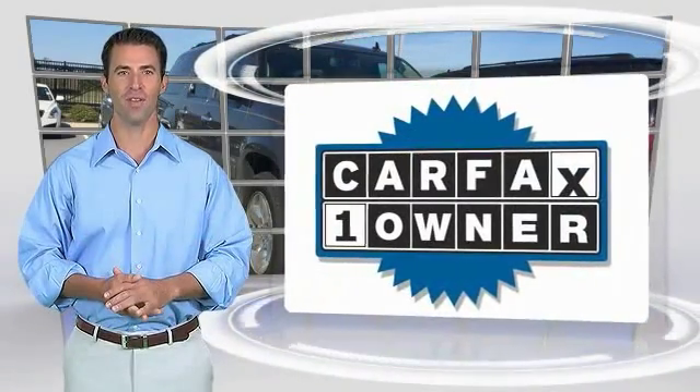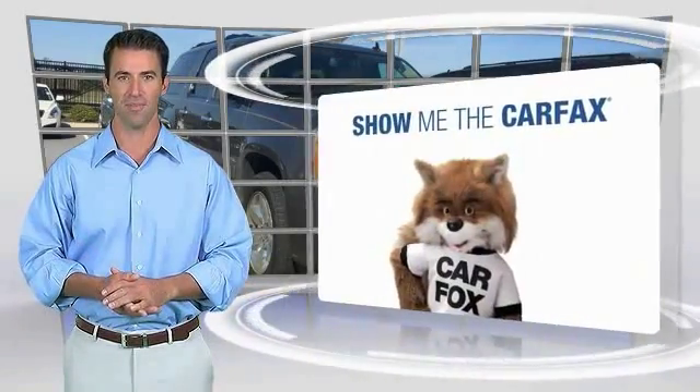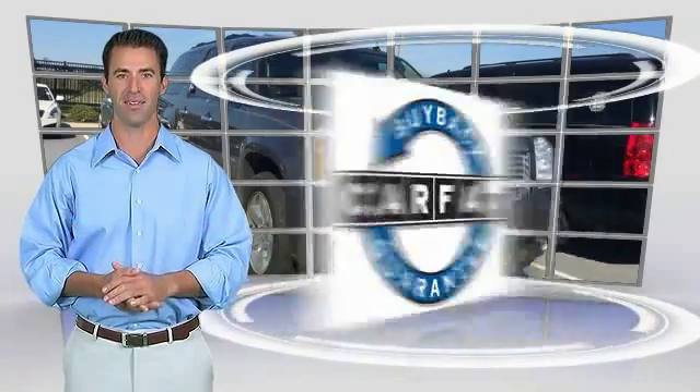This is a one-owner vehicle with the Carfax Vehicle History Report. Be sure to find a complimentary copy of this report online or contact the dealership. This vehicle qualifies for the Carfax Vehicle History Report Buyback Guarantee.